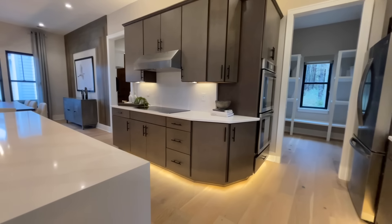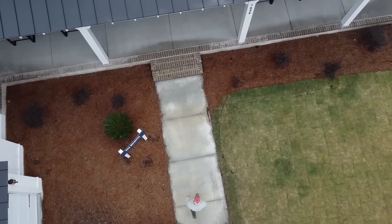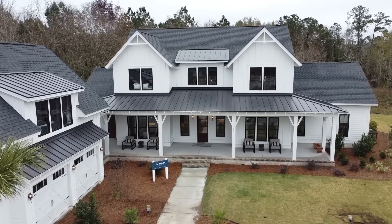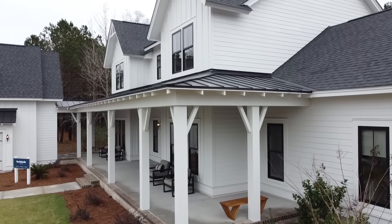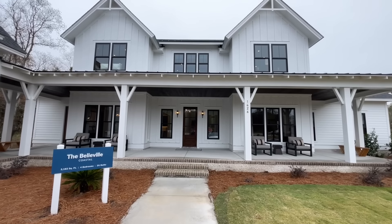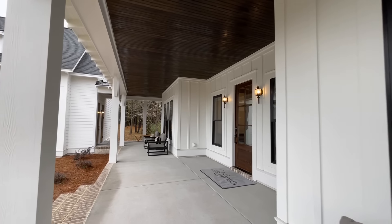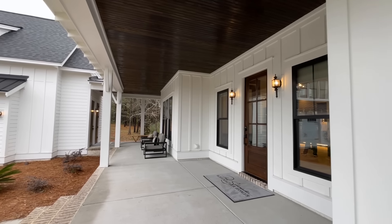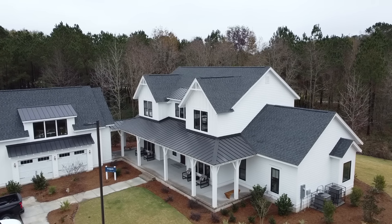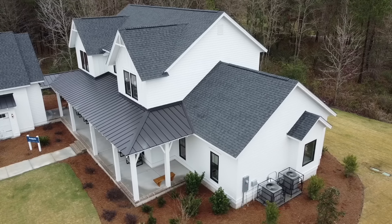Today we're at Schumacher Home's newest Savannah Hilton Head Model Center here in Hardyville, South Carolina. We're getting ready to walk through the coastal version of their Belleville floor plan. This version is a true southern delight with its sprawling layout and massive wraparound porch. Within the main home you'll find four bedrooms and three and a half bathrooms inside 3,182 square feet. It also features not one but two master bedrooms, with the bonus suite situated above the detached three-car garage, adding an additional 550 square feet.